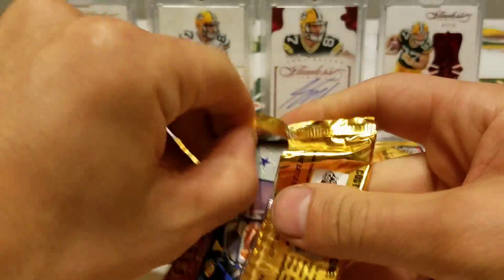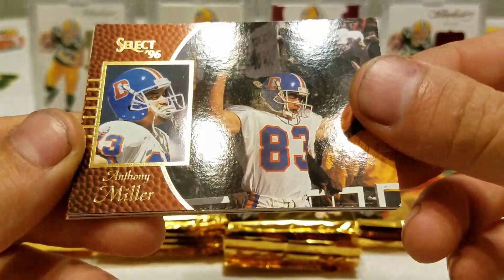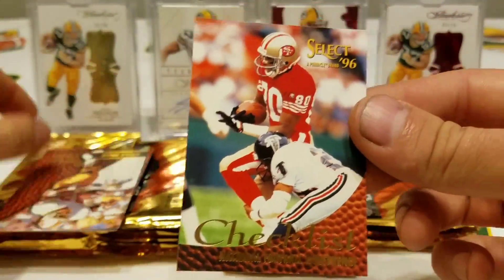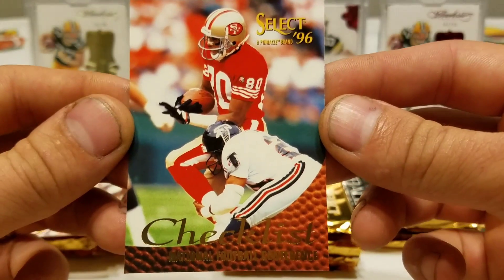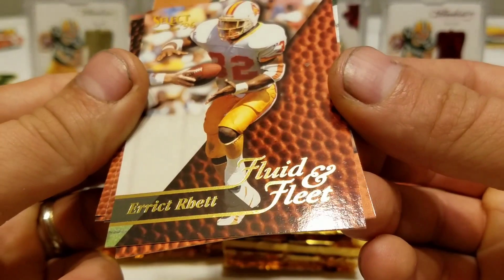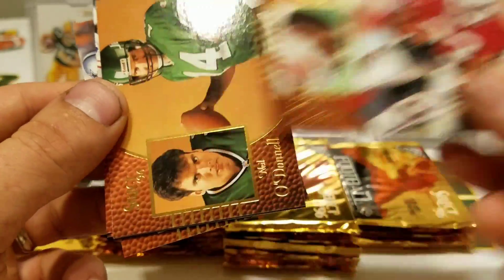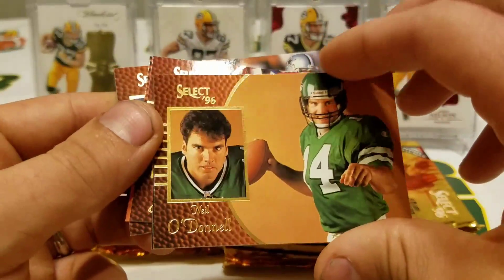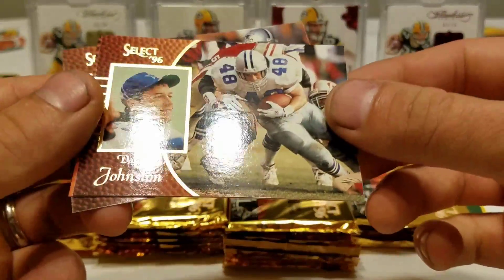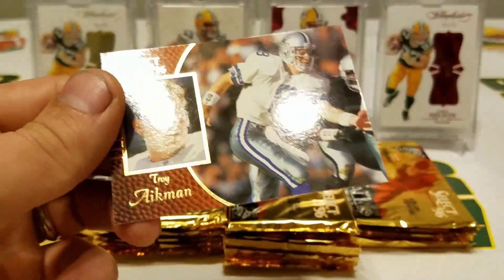Kind of bland looking cards, I suppose. I really didn't remember these cards, so I had to pick up the box and give it a shot. Anthony Miller, Kyle Brady. Hey, a Jerry checklist — sweet! Fluid and Fleet Eric Rett insert, got a Garrison Hurst, Neil O'Donnell, Fluid and Fleet Steve Young, Daryl Johnston, Vincent Brisby, Troy Aikman.